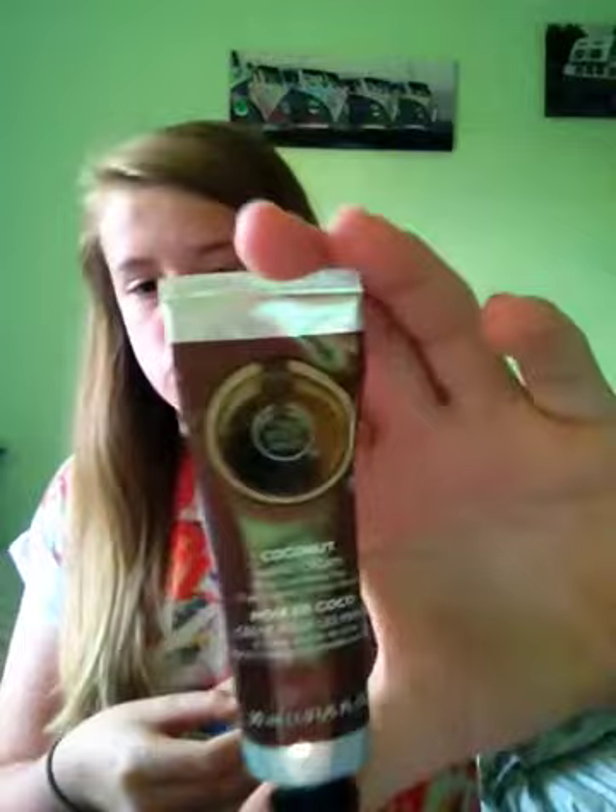Hey guys, today I'm going to be doing my June favorites. I've got quite a few products so I'm just going to go straight in. The first thing is this Body Shop coconut hand cream - it's amazing. It's £3.50 which is not bad at all, I absolutely love it.